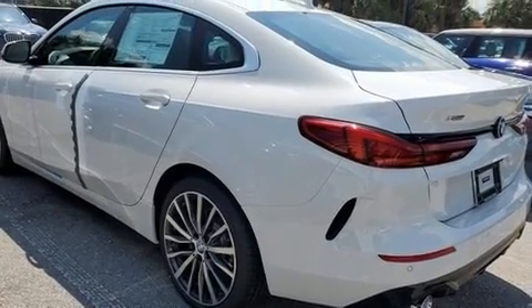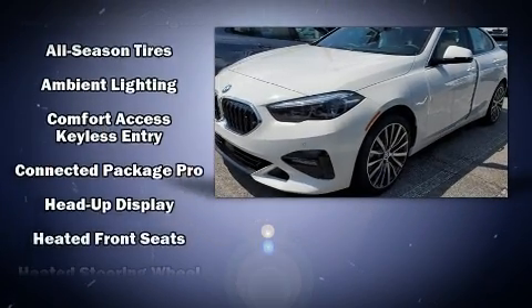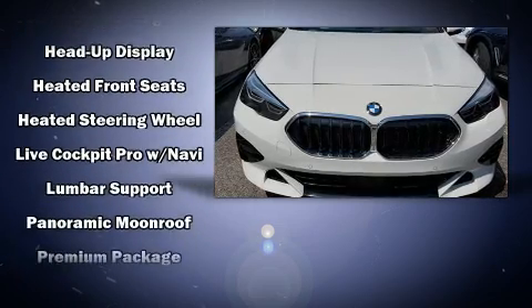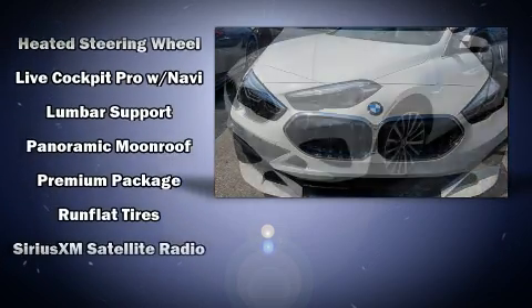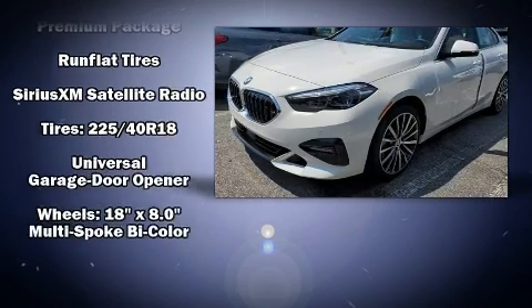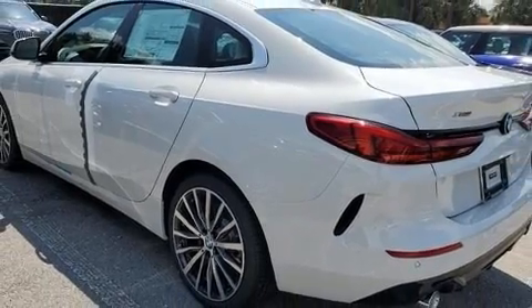BMW also prioritized safety and security with features such as dual front impact airbags, head curtain airbags, traction control, a security system, an emergency communication system, and four-wheel disc brakes with ABS. Brake Assist technology provides extra pressure when applying the brakes.